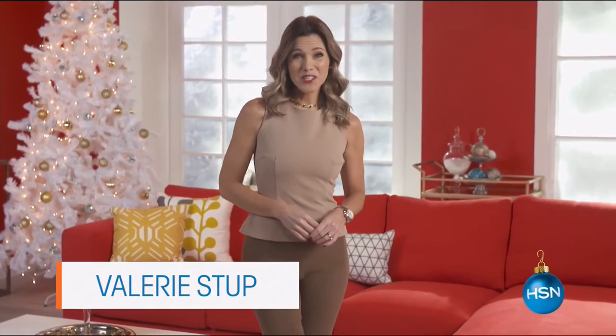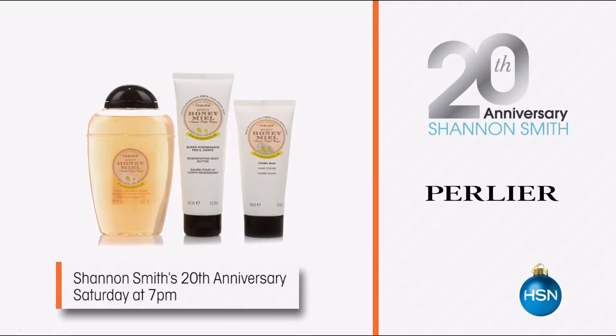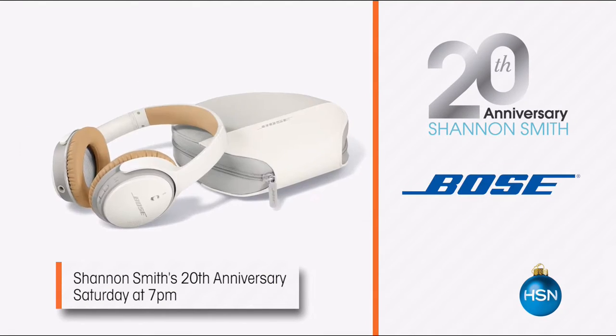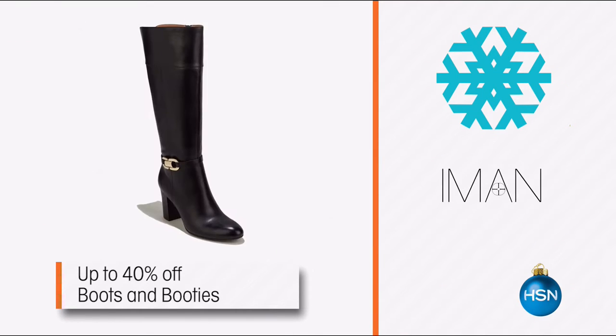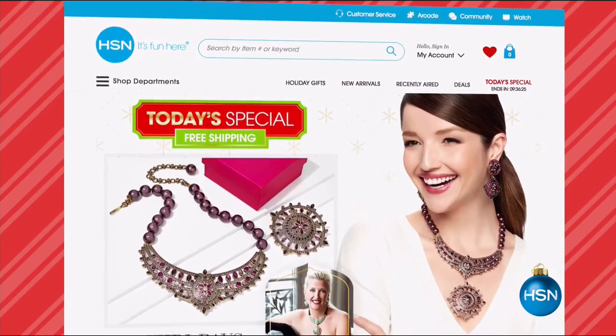Make this holiday one to remember — join HSN for a toast to Shannon Smith for her 20th anniversary. We've got her top picks at special anniversary pricing this Saturday at 7 PM. Her favorites also make perfect holiday gifts, plus up to 50% off jewelry and boots and booties up to 40% off with free shipping. Go to HSN.com to find more giftable items.